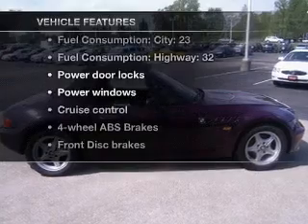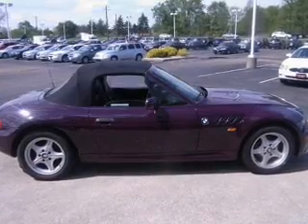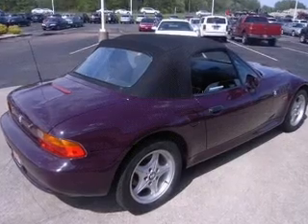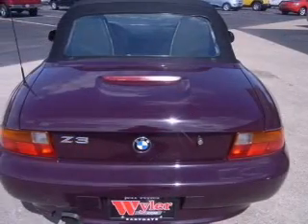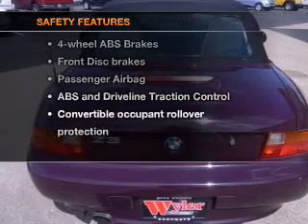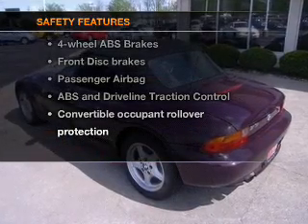Enjoy these notable features that are included in this vehicle: power door locks, power windows, cruise control, and AM/FM stereo, power mirrors, power steering, and air conditioning. If safety is a high priority, rest assured knowing that these top safety components are included.